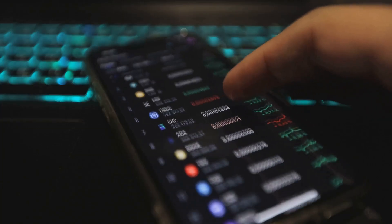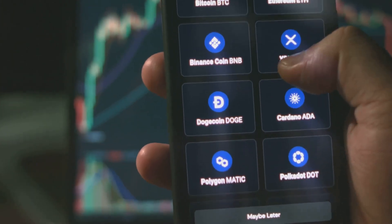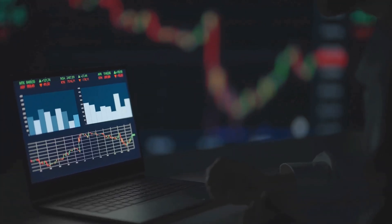CoinMarketCap and CoinGecko are your best tools for navigating crypto safely. Make checking them a habit, use their features, and stay informed. With smart research and safe browsing, you'll build confidence in the crypto world. Start exploring, keep learning, and let these platforms guide your journey.